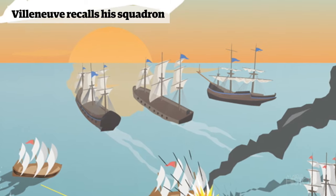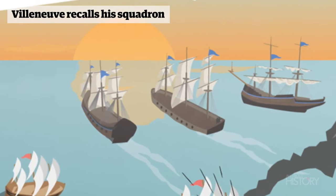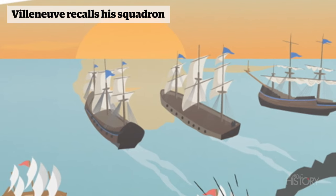Seeing that the front third of his fleet is sailing north, away from the battlefield, Admiral Villeneuve sends out a command to recall them. They respond, but their progress against the wind is slow.